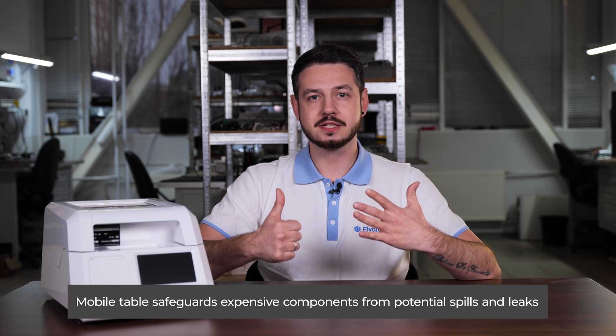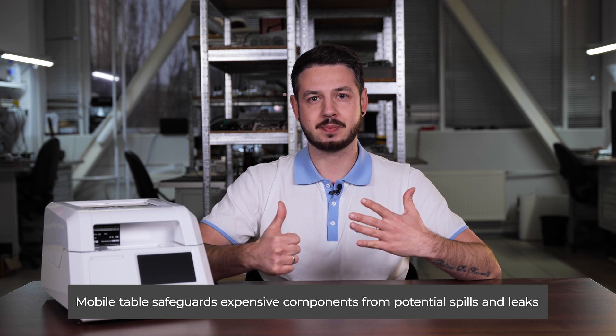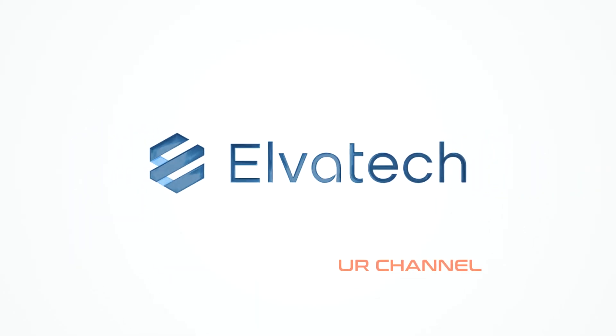Leak protection — a mobile table safeguards expensive components from potential spills and leaks of the substances being analyzed. The Alvox S-Lab is more than just an analyzer; it is a reliable tool for precise and efficient analysis, essential in modern petrochemistry.